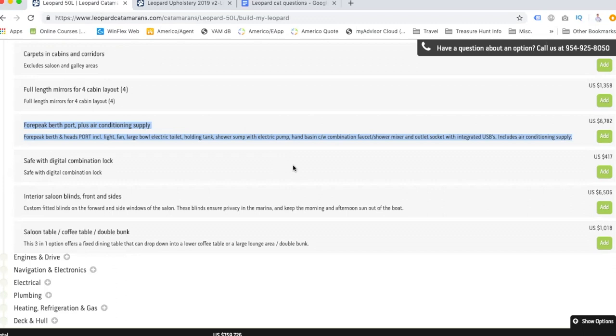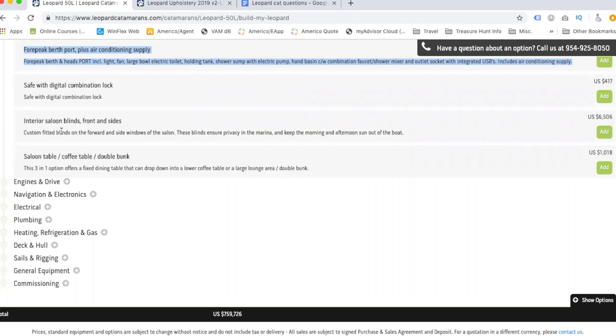Interior saloon blinds, front and sides — we also don't want to forget a safe. I'll put my own safe somewhere hidden, like maybe accessible only from the bottom of the boat. For the saloon blinds: if you're out and the sun is blasting you, you'd want blinds of some sort. It comes down to whether you get them after the fact or get ones made to fit the boat. It's $650 but we might need to research further.